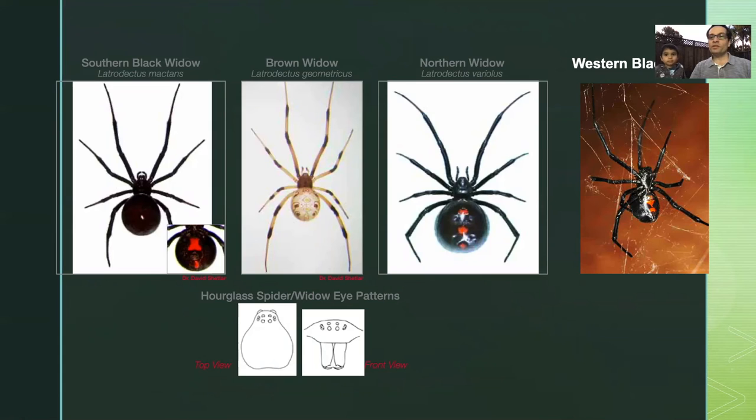Most spiders are not dangerous to humans. Black Widow is one of the very few spiders that has a bite that may need medical attention, but they don't bite unless they feel threatened. How do we identify a Black Widow? You look at the red markings under their abdomen — like this. You can also look at the pattern of their eyes — here are their heads and eyes from the front.